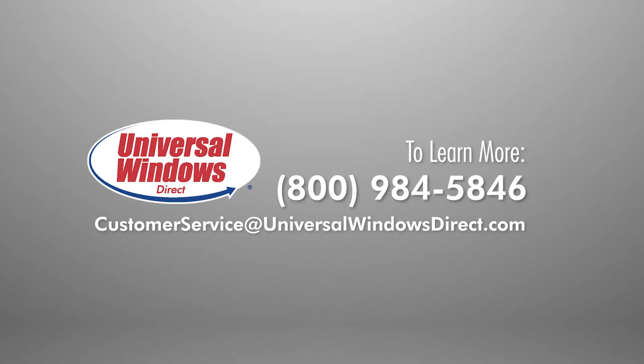If you have any questions about your new windows and their air infiltration rating, please feel free to call us or send us an email to customerservice@UniversalWindowsDirect.com.